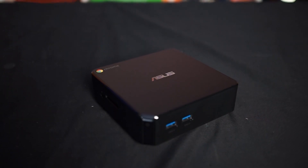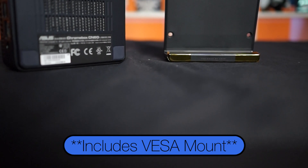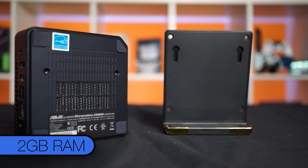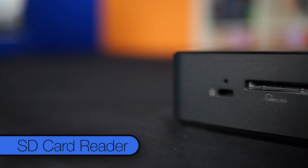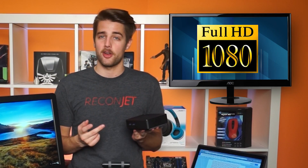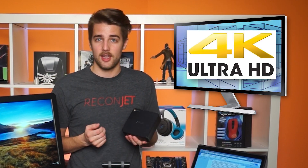This right here is our Chromebox, the Asus CN60. You'll need to supply your own peripherals — a monitor, keyboard, and mouse. This model has the same CPU as the C720P and the same 16 gigs of storage, but with 2 gigs of RAM and a lot more ports: four USB 3.0 ports (two in the front, two in the back), as well as Ethernet, HDMI, DisplayPort, and an SD card reader on the side. It handled multitasking while driving a 1080p monitor quite well. There's also a model with a Core i3 and 4 gigs of RAM that can apparently drive up to 4K.